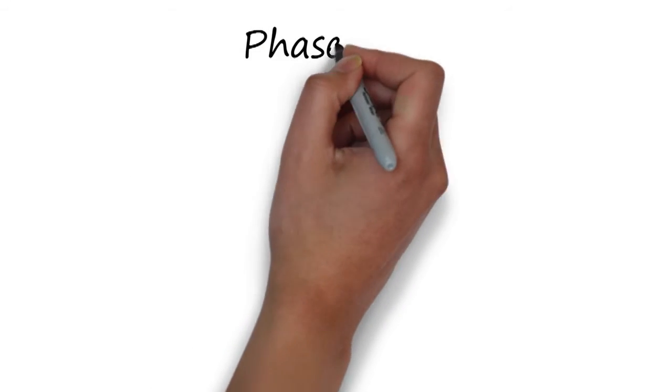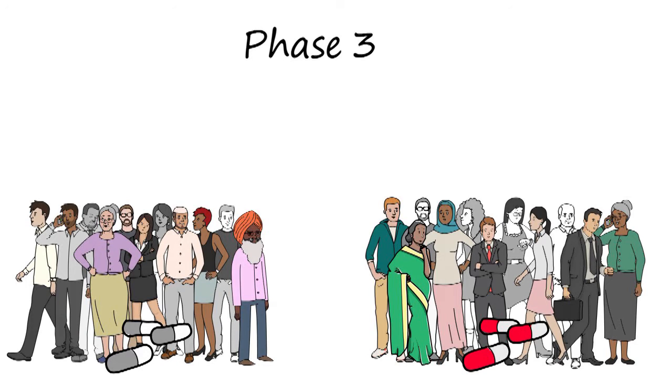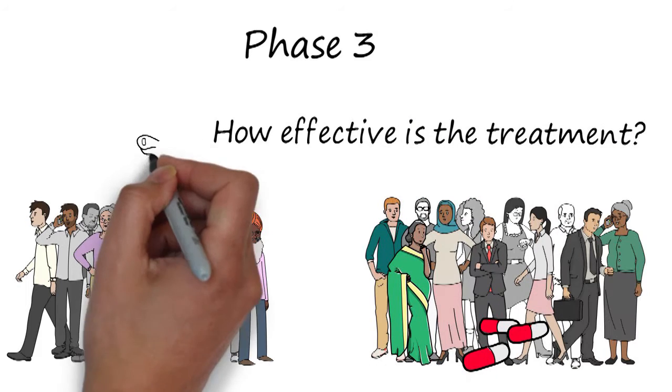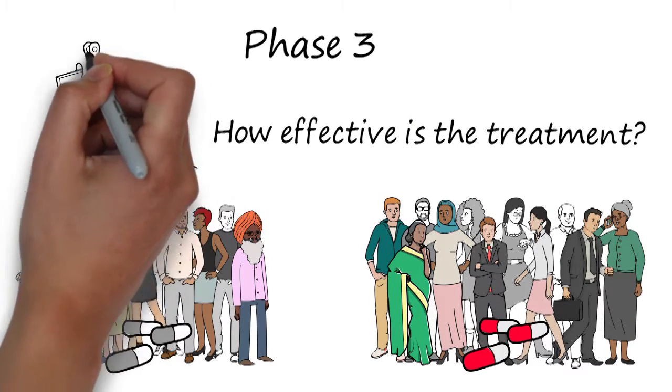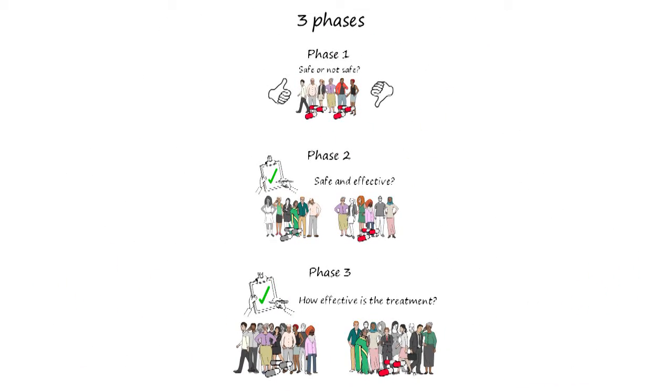And finally, the big one. Phase 3 tests the treatment benefits in a larger number of patients and compares it with existing treatments or a placebo. Usually, a treatment has to go through all three phases before it is considered safe and effective.